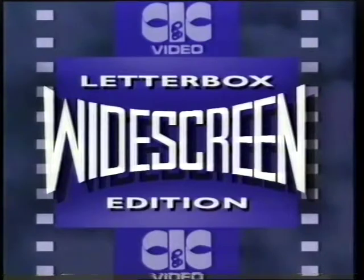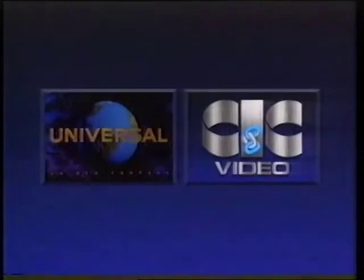So look out for the widescreen letterbox logo on selected titles and get the whole picture from Universal Studios and CIC Video.